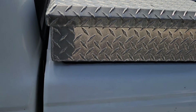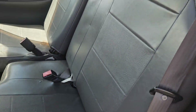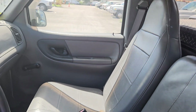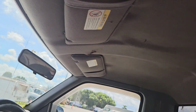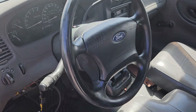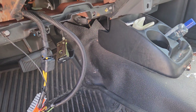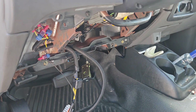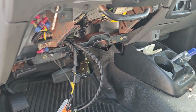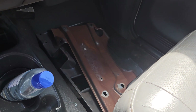Let me show you the inside. The seats are good, no rips, no tears. The headliner looks good. The steering wheel is nice and the dash is good. I found the lower panel and these cables hanging because they removed the GPS units that were connected here.